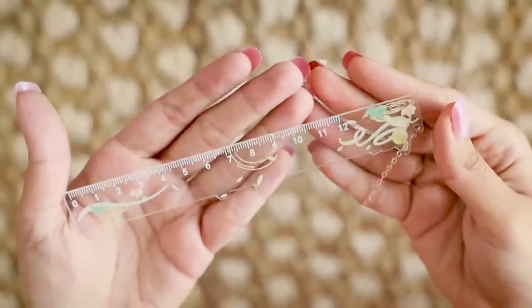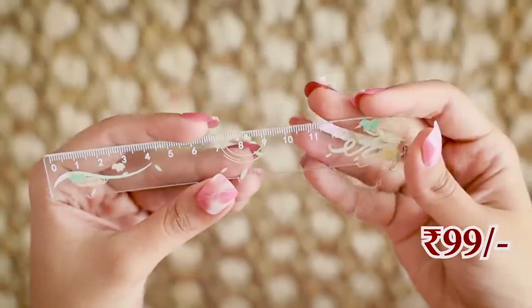Then we have this ruler — look how cute it is! This scale was ₹99. I know it's very small, it's only 12cm, but this is more for aesthetic purposes for crazy stationery addicts like me.